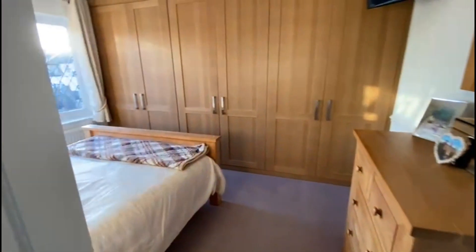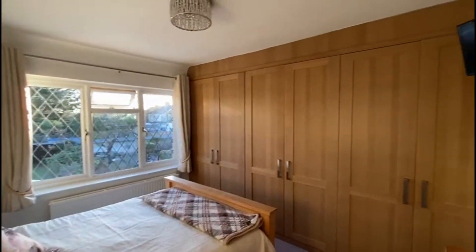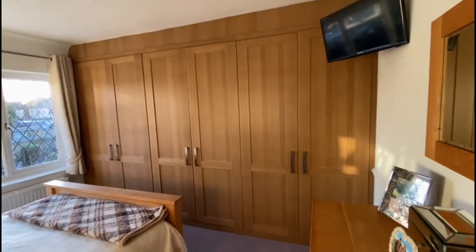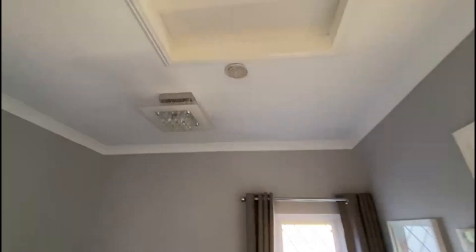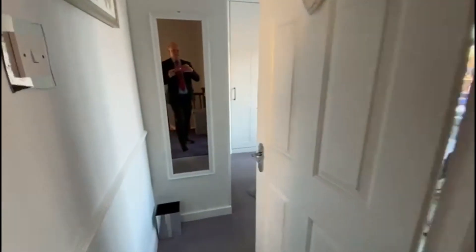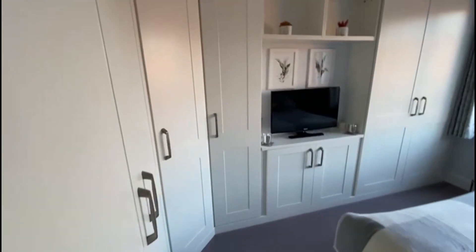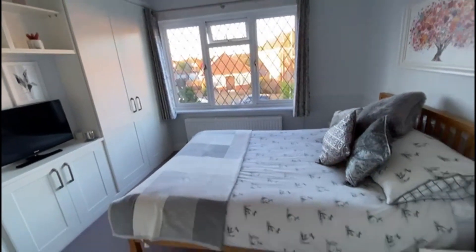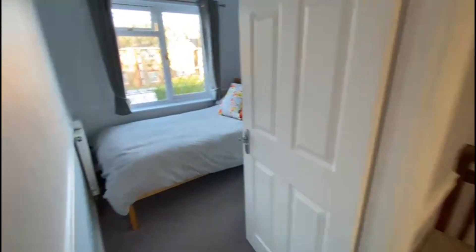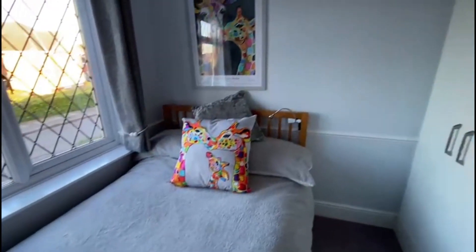The master bedroom is here — all wardrobes fully fitted and nicely appointed, with access to the loft above. Another double bedroom, again very nicely done with John Lewis wardrobes professionally fitted — a stunning room. And this is the third room, which also impressed me: it's a small double with fully fitted wardrobes — a brilliant third bedroom.